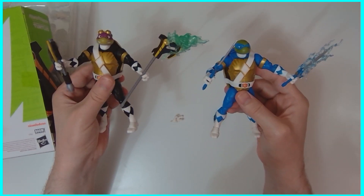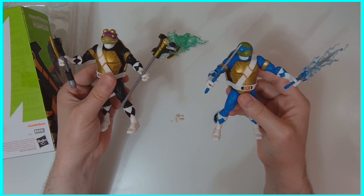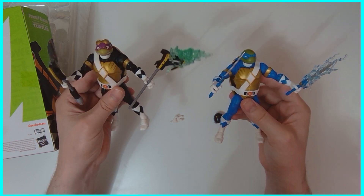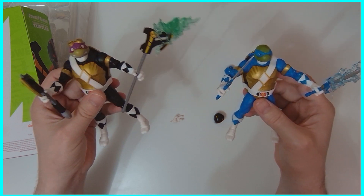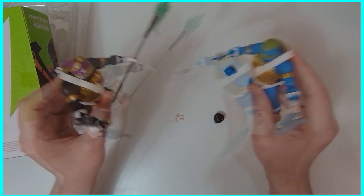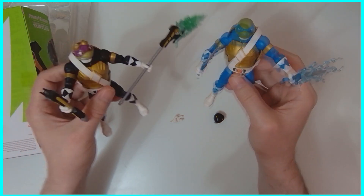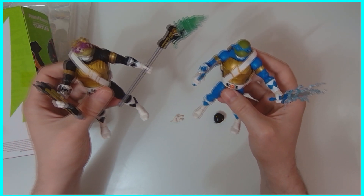They're pretty cool. They'll find a place on my shelves. Looking forward to more unboxing videos with our friends from the Teenage Mutant Ninja Turtles cross Power Rangers universe. If you like everything you've seen here, like, comment, subscribe, ring that bell for notifications, and share it up on social media.